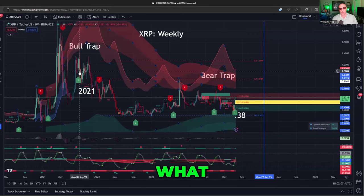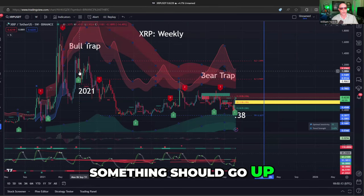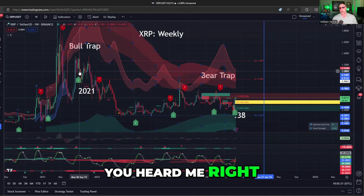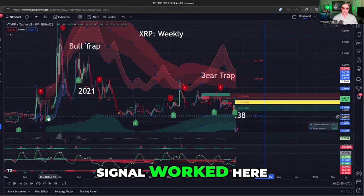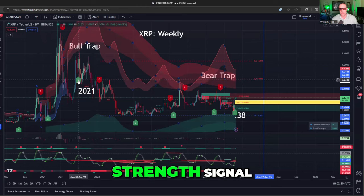Now, believe it or not, it didn't. And you're like, why is that a good thing? Well, if momentum indicators say something should go up and it doesn't, what's it a sign of? That something is wrong. When indicators work, it's awesome — like when this buy signal worked here, it was incredible. But when the same buy signal didn't work, that told you it was a top.